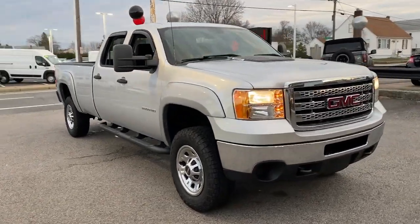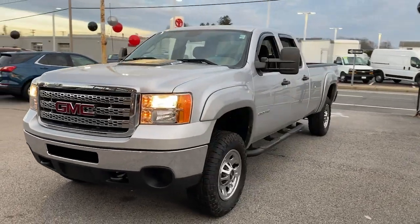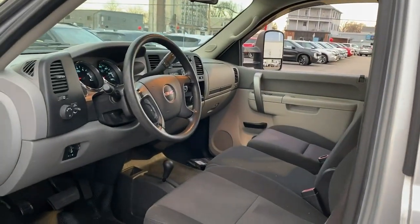Get acquainted with the 2014 GMC Sierra. With less than 90,000 miles on the odometer, this vehicle stands out from the rest. Take every journey in stride in this capable, well-equipped Sierra.